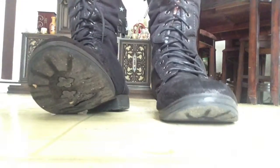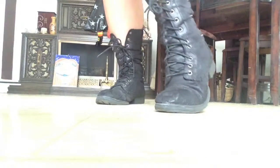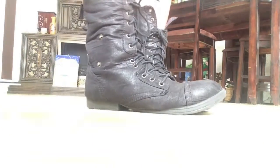For my boots, I'm wearing my combat boots from Target. They also fold down, but I just wore them up for this tutorial.